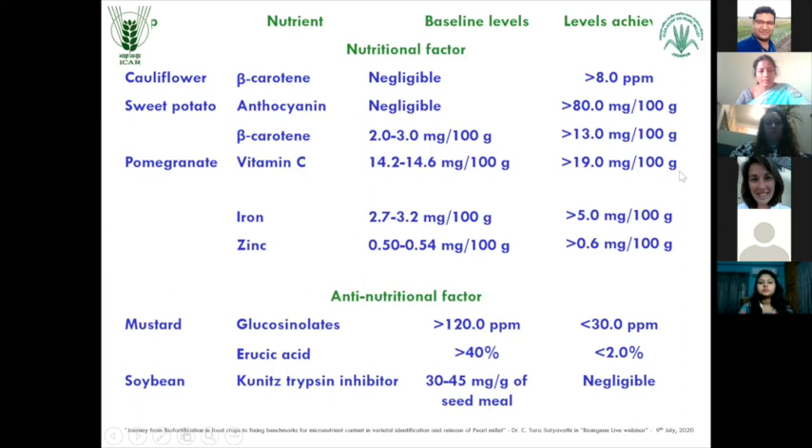Pomegranate - vitamin C, iron and zinc. And I also said that reduction in anti-nutritional factors is also a kind of thing which they are looking for. In mustard, they could obtain glucosinolates reducing from 120 ppm to less than 30 ppm, and erucic acid reducing from 40% to less than 2%.